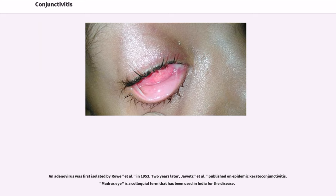Adenovirus was first isolated by Roetow in 1953. Two years later, Javits et al. published on epidemic keratoconjunctivitis. 'Madras eye' is a colloquial term that has been used in India for the disease.